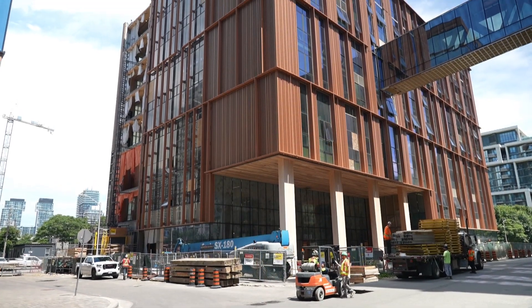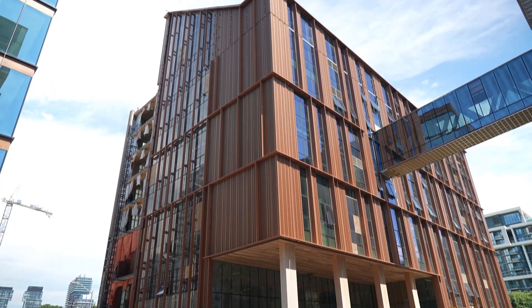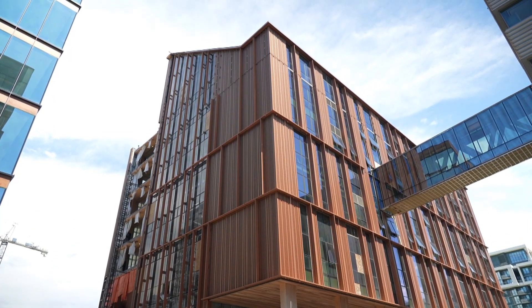Construction is set to wrap at the end of this year, with plans to open the building in 2025. Talia Ricci, CBC News, Toronto.